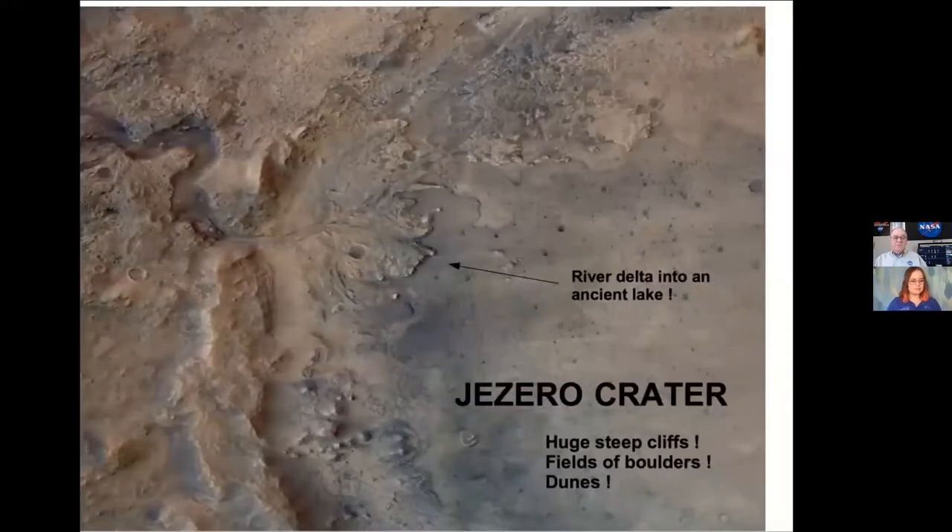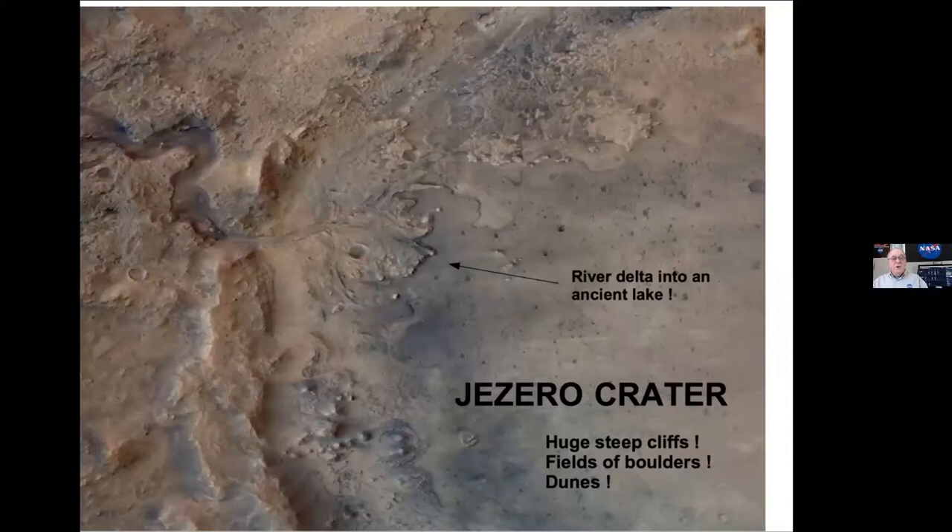Specifically where we're going — look at this picture. It's Jezero Crater. It used to be an ancient river or a small sea. You can actually see up on the top left of this picture where the riverbed that fed this lake or small sea fed into it — how the water carved out and the river delta into the ancient lake. Perseverance is landing there; it's got huge steep cliffs, fields of boulders, sand dunes, and hopefully we'll find evidence of past or even present life on Mars.